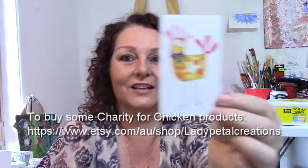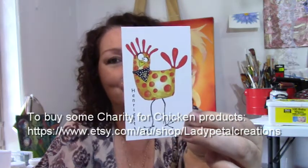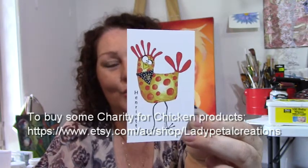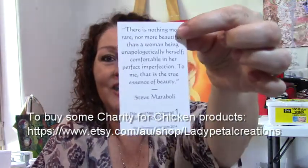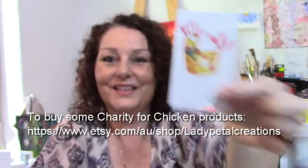So here's a preview of what they look like. First we have Henrietta. Henrietta is a gorgeous little mum to be. She hasn't had any chicks yet and she's just a sweet gorgeous little personality. She's $5 and she buys one chicken for a widow in India. On the back she has a lovely saying and she tells you how many chickens you buy. She's gorgeous.